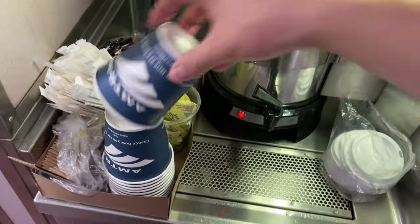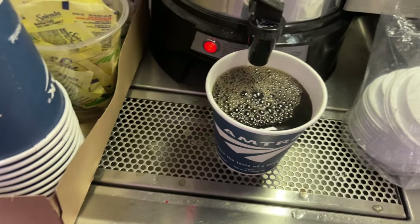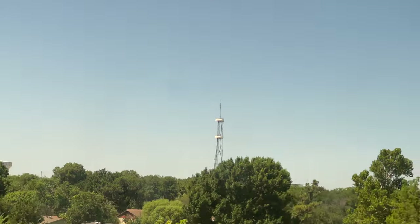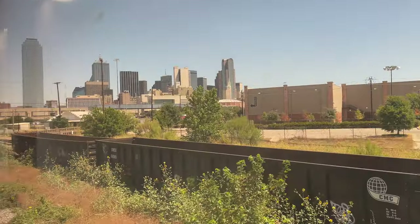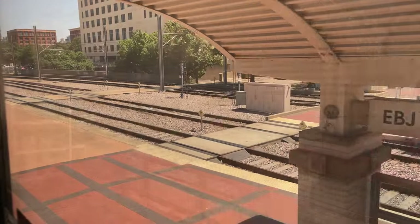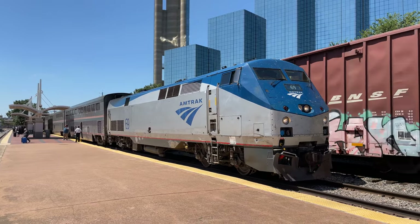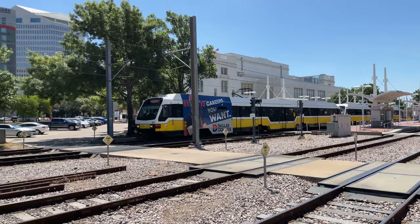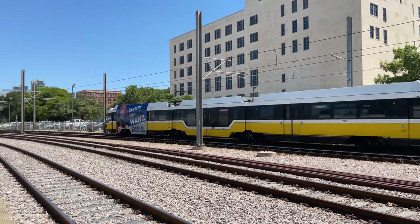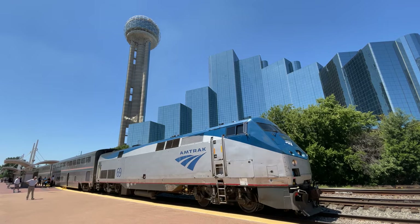Now that morning has come, the drink station has been replenished with a full pot of freshly brewed coffee. Rural Texas rolls past the window, and we're soon arriving in Dallas for our next smoke stop. In addition to the Texas Eagle, Dallas' Union Station plays host to the Trinity Railway Express to Fort Worth and the DART Light Rail Red and Blue lines.